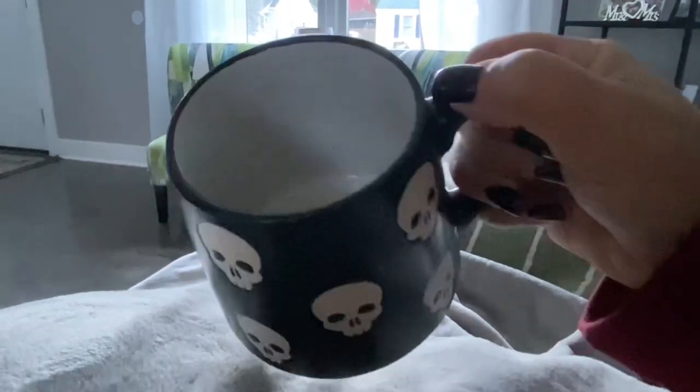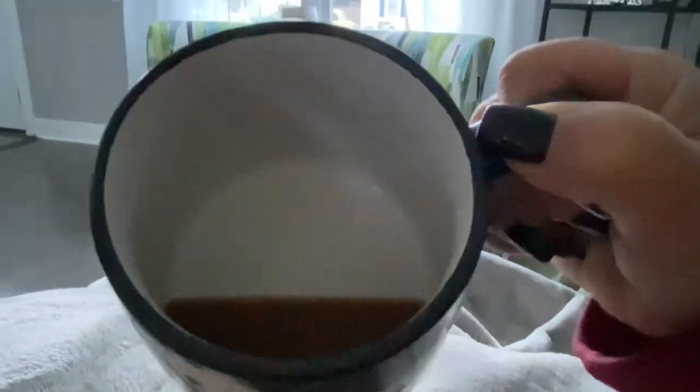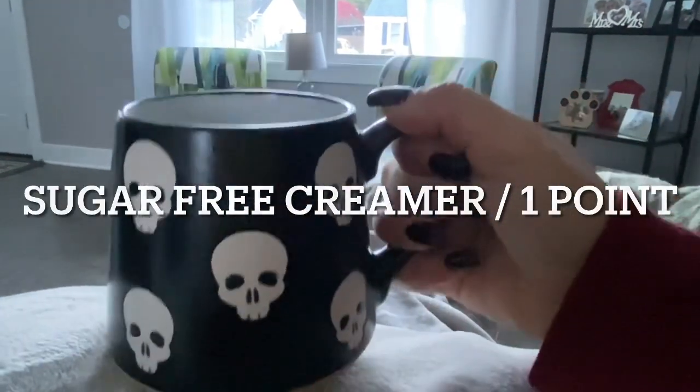Good morning, everybody. It's coffee time with one tablespoon of the sugar-free pumpkin spice coffee creamer for one point.